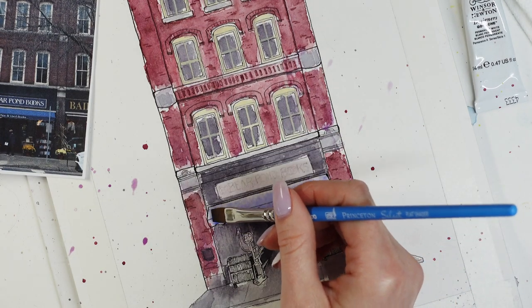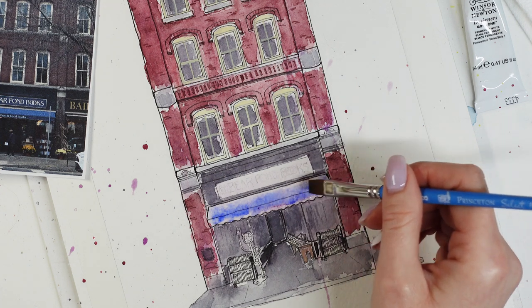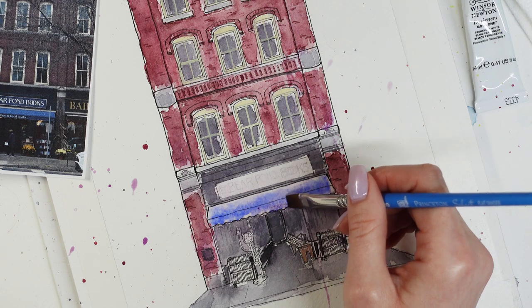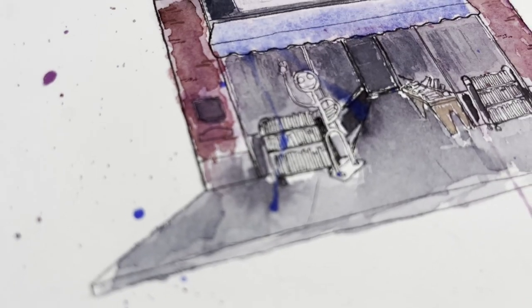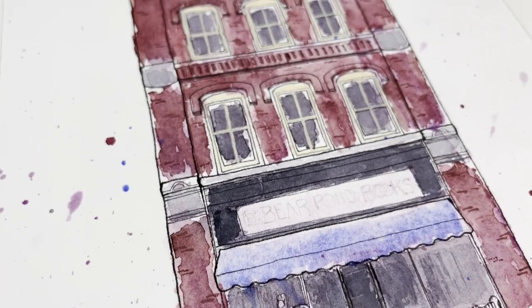I really love painting bookstores and small independent businesses because the storefronts always have so much character. Like with Bear Pond — they have this really fun little metal dude sculpture guy outside with books in his arm, and he's waving at everybody, and it just makes me smile.